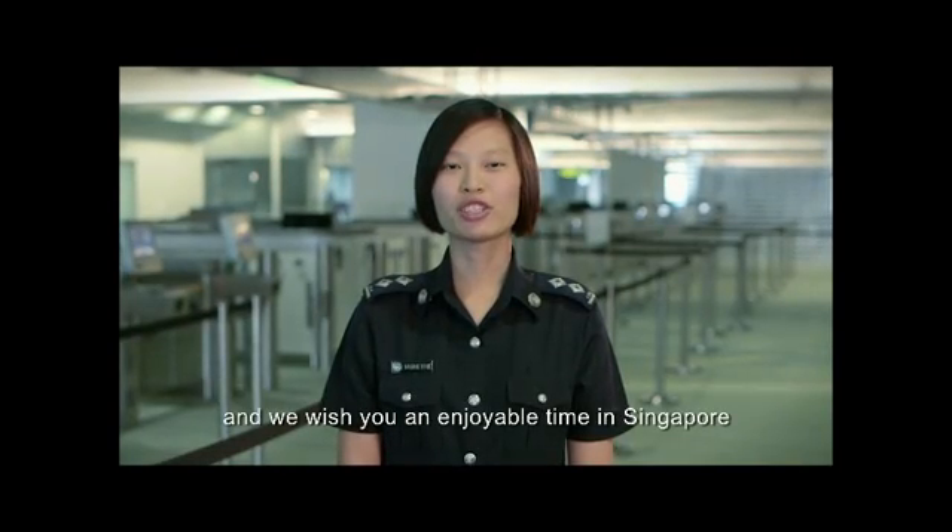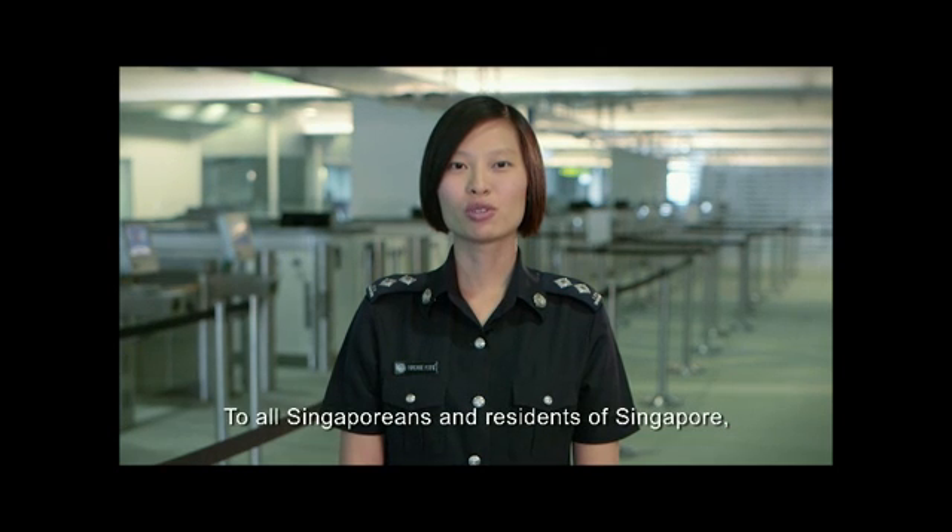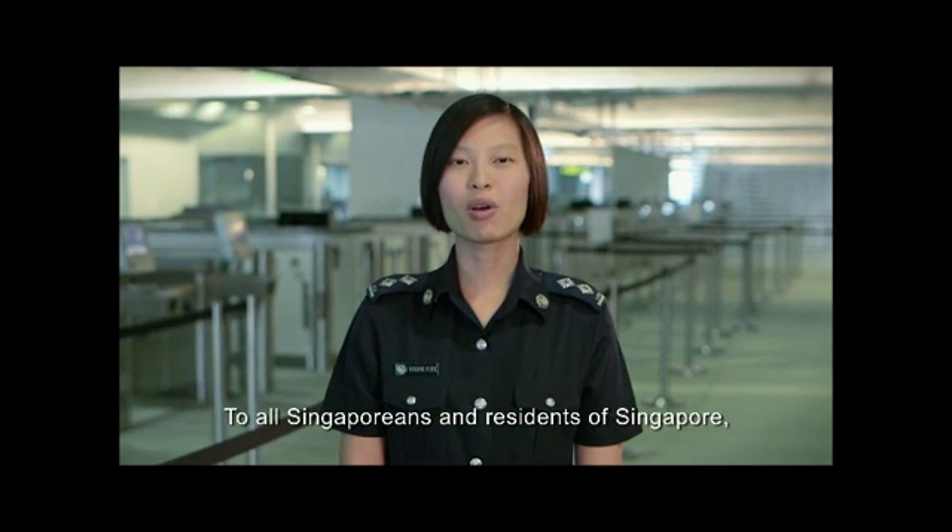Thank you for your attention and we wish you an enjoyable time in Singapore. To all Singaporeans and residents of Singapore, welcome home.